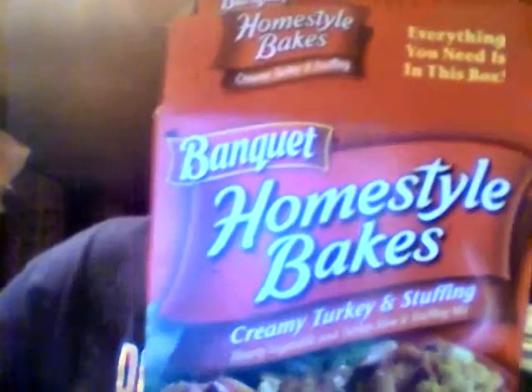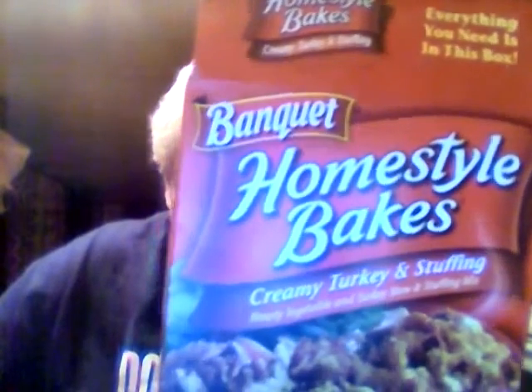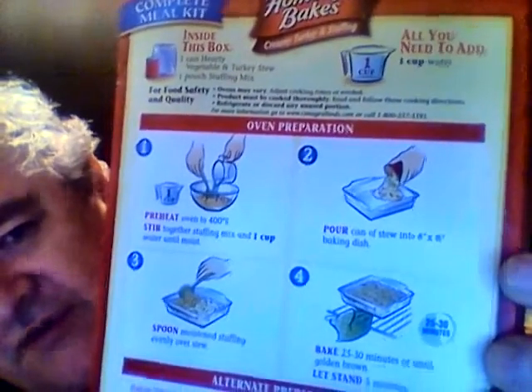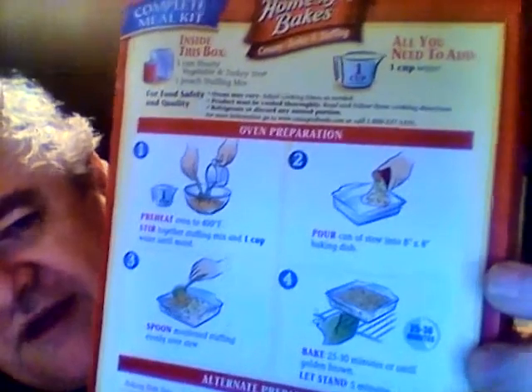It comes with two things: one can of hearty vegetable and turkey stew, and one pouch of stuffing mix. All you need is a cup of water. The instructions are super easy — you mix the stuffing with water in a bowl until moistened, preheat your oven to 400 degrees, pour the can of stew into a baking dish, spoon the moistened stuffing on top, and bake for 25 to 30 minutes or until golden brown. Let it stand five minutes after taking it out of the oven.